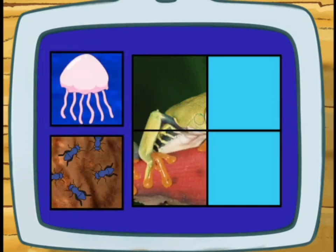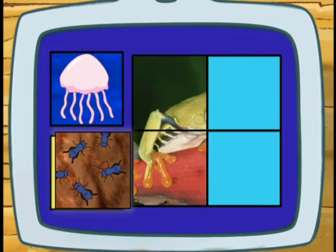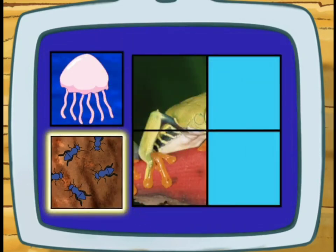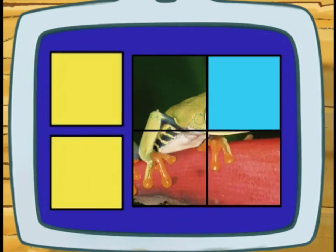Does a tree frog like to eat jellyfish or bugs? Bugs! Excelente! Look, we've almost finished the puzzle.